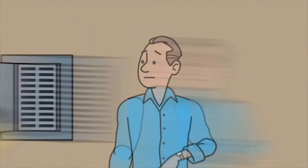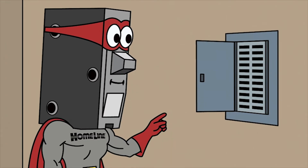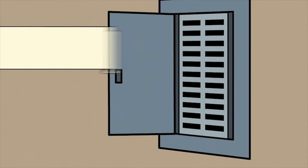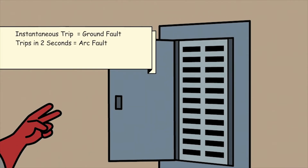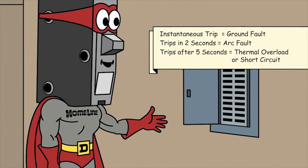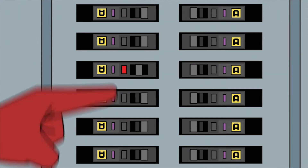Can you spare a few seconds? Actually, just turn off the breaker, push and hold the push-to-trip button, and turn the breaker back on. An instantaneous trip indicates a ground fault. If it's a two-second trip delay, it's an arc fault. A five-second one is a thermal overload or short circuit. There! See, it's a ground fault!